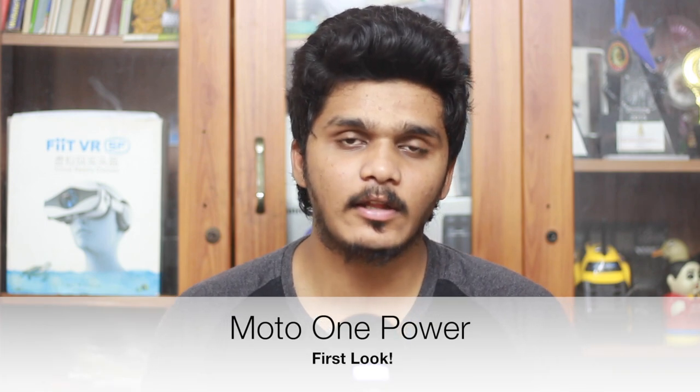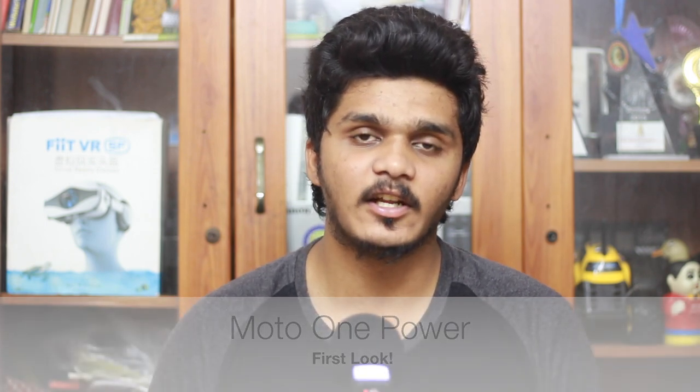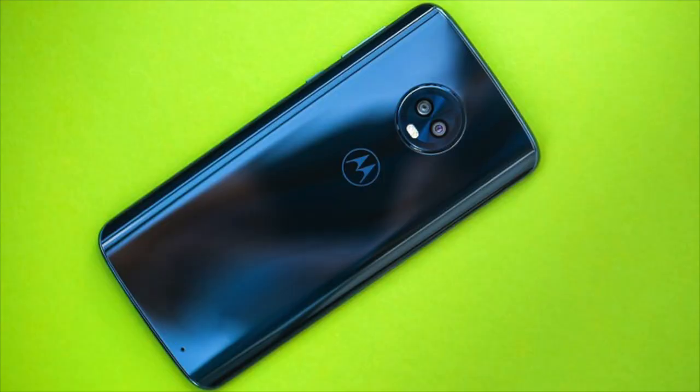Hello everyone, I am Geekki Thamila. We know there are a lot of reasons that the Moto G6 Plus has got a lot of pricing discussion.